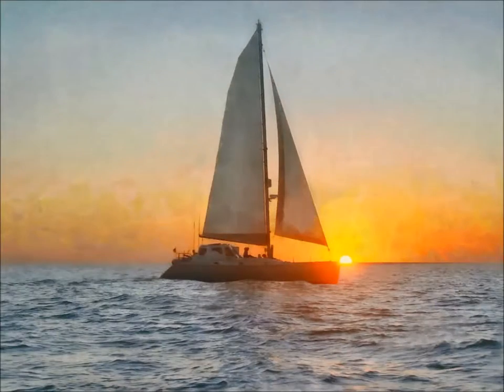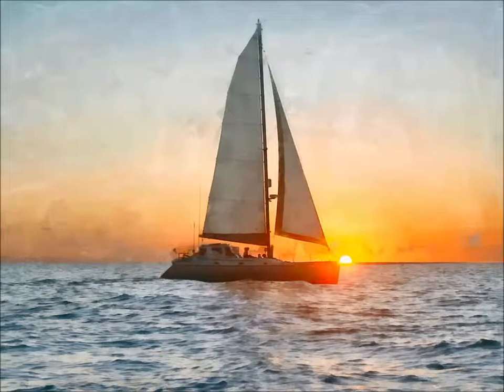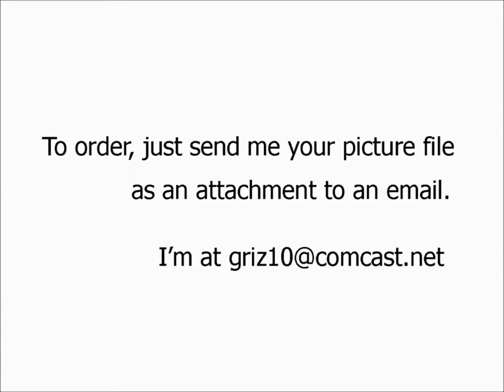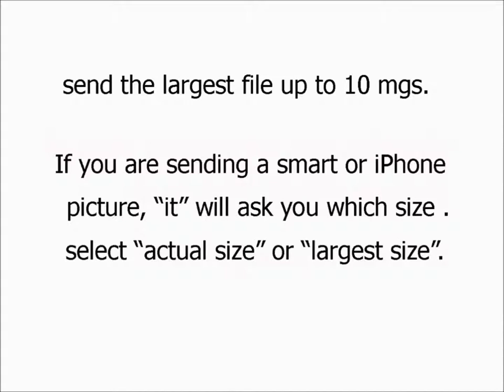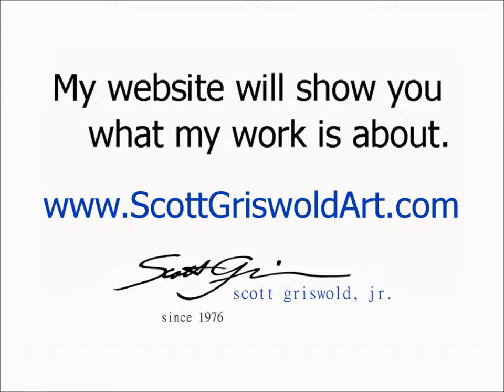Look through your pictures. You probably have hundreds of your kids, pets, vacations, family reunions, even flowers in your own backyard. Anything you're proud of and want to memorialize, find one, and I will transform it for you. Thanks for checking this out, and feel free to call me with any questions.